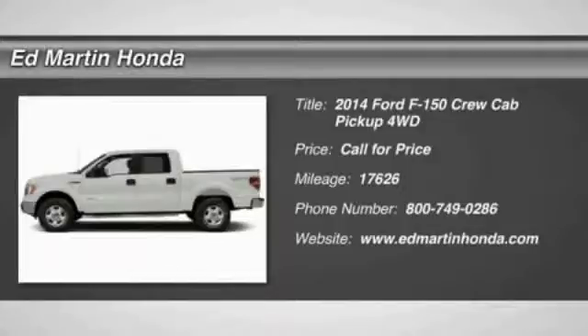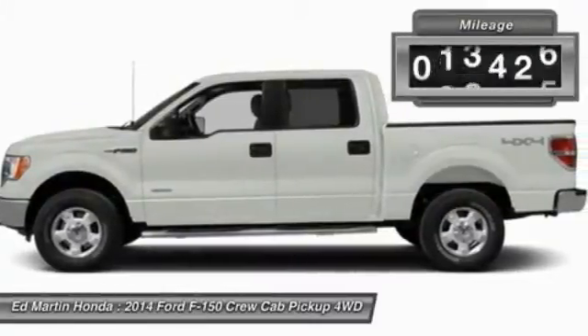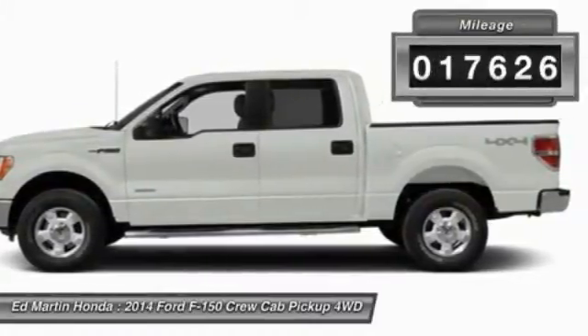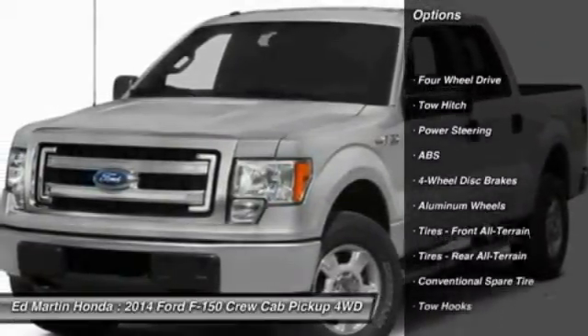The 2014 F-150 — a Ford F-150 knows how to handle any situation. It's built to follow orders, no whining. This vehicle has less than 20,000 miles. Here are some of this vehicle's great options.